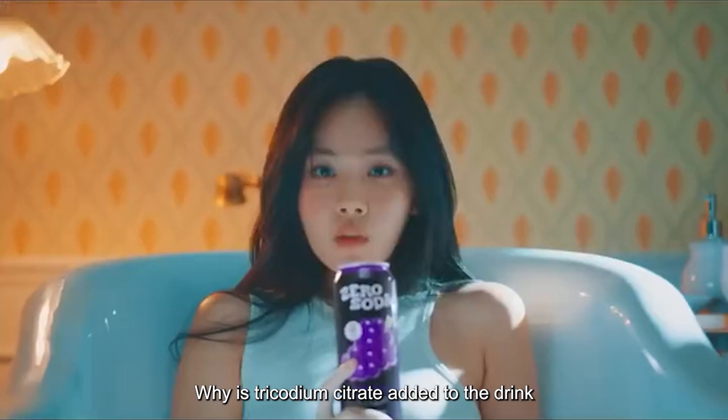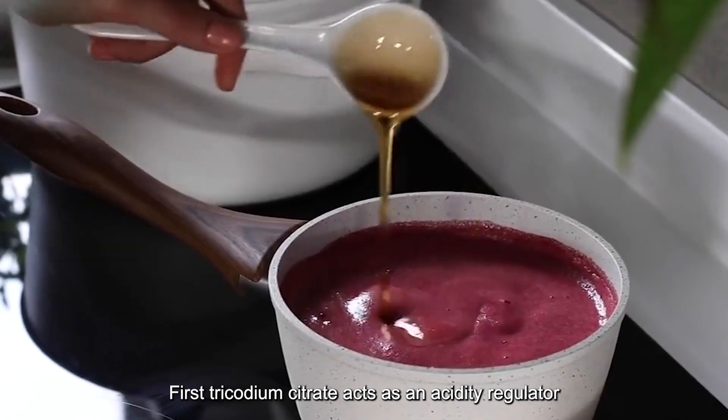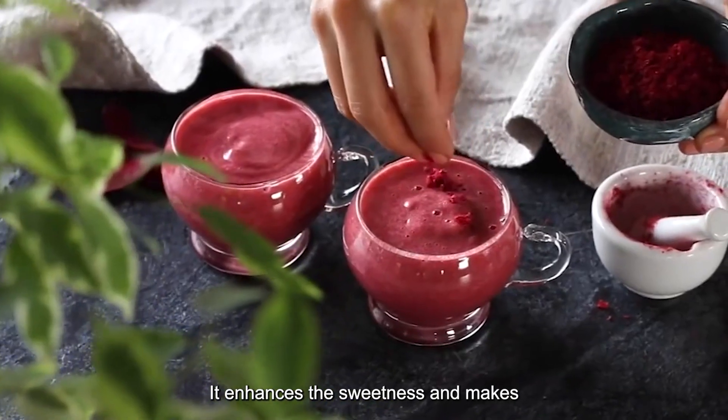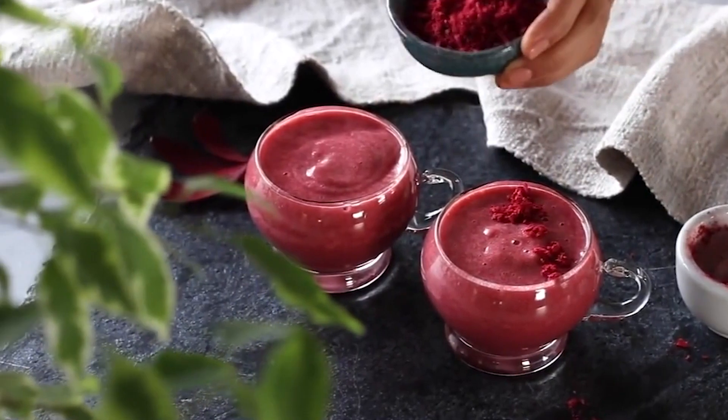Why is trisodium citrate added to the drink? First, trisodium citrate acts as an acidity regulator, curbing excessive sourness while maintaining a pleasant tangy taste. It enhances the sweetness and makes every bite an experience of pure bliss.